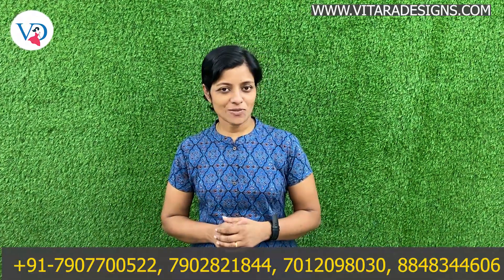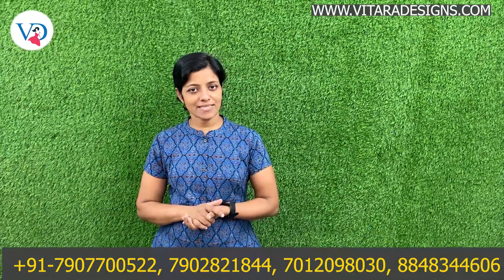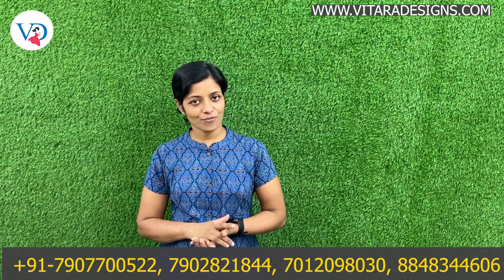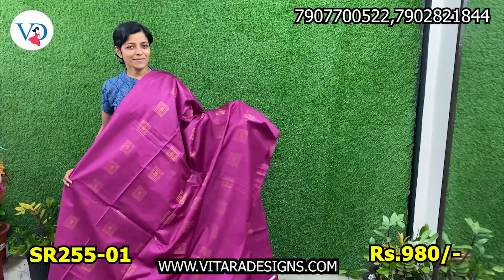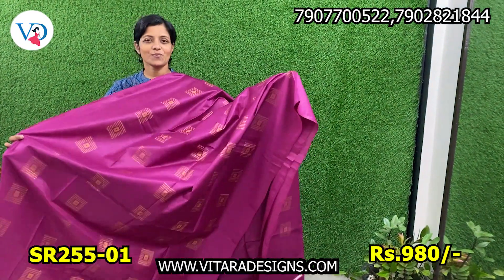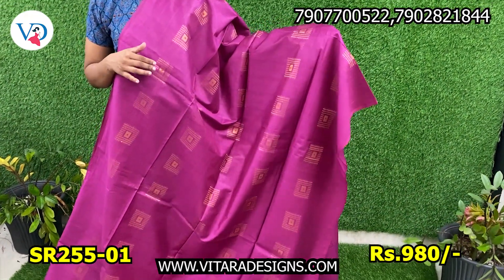Hello everyone, welcome to Vita Designed Pudhir episode, I am Anitha. Today we are going to see Sari Collections in Semi-Tusser at offer price. We are going to look at Sari Collections.